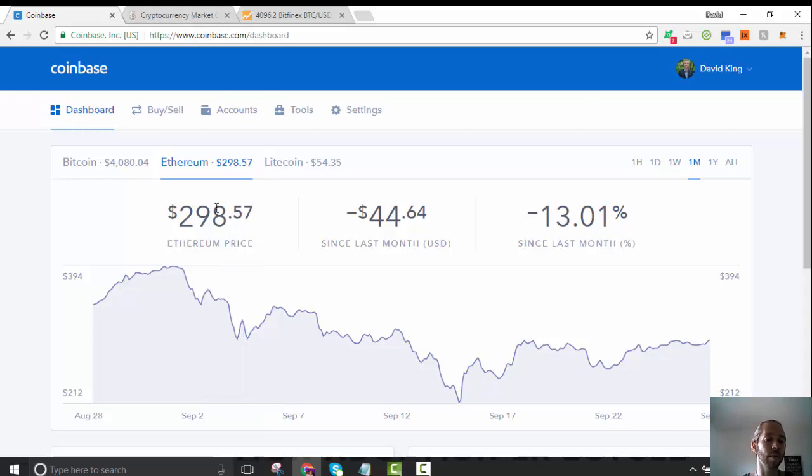I bought my first Ethereum at $17 a token and right now it's $298. I put about $1,000 in at $17 a coin and now it's at $298, so that's almost 20x — like 17 times ROI on the money, which is just incredible. And then Litecoin hasn't grown as much but I definitely think there's potential there.